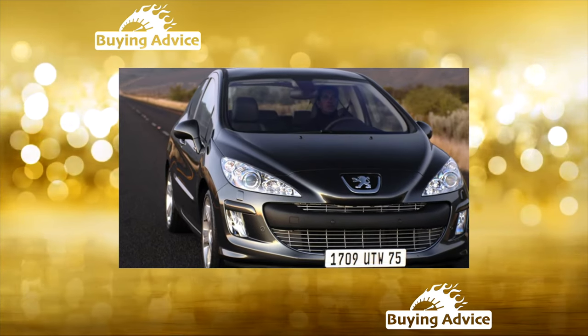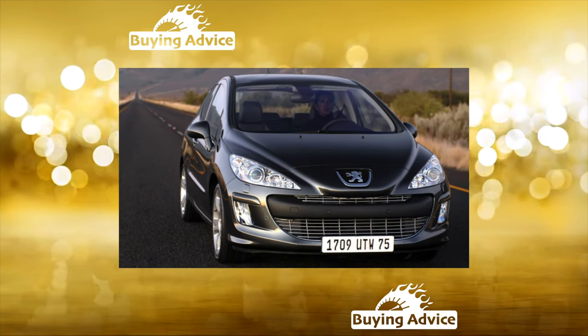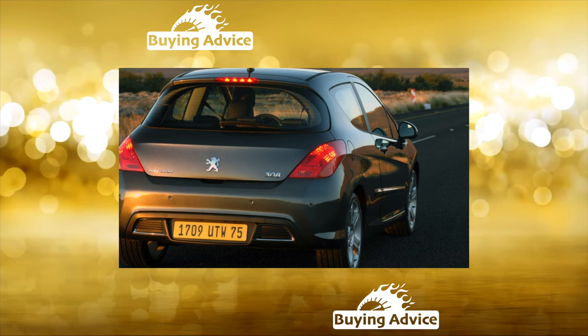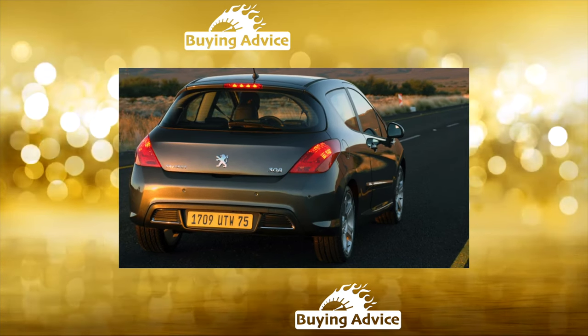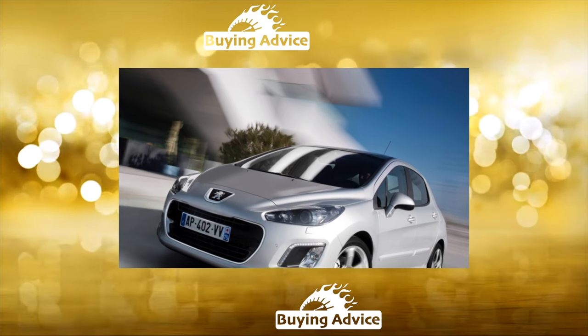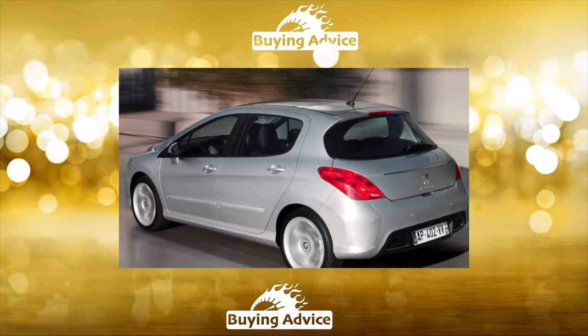They meet all the same on clothes. And no matter what philosophers and psychologists say, this saying works. Therefore, it is not in vain that marketers are sure that a beautiful car sells itself, and quite successfully. A good example is the Peugeot 308, which is in consistently high demand on the secondary market.